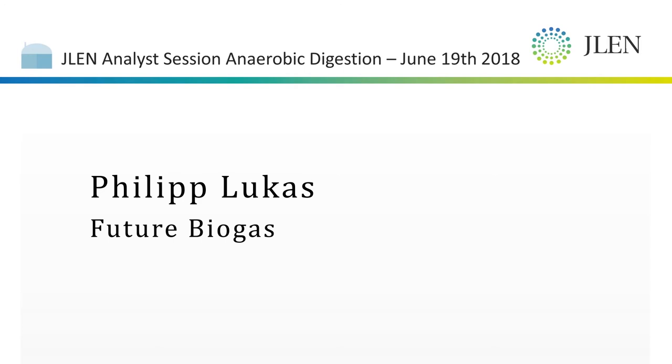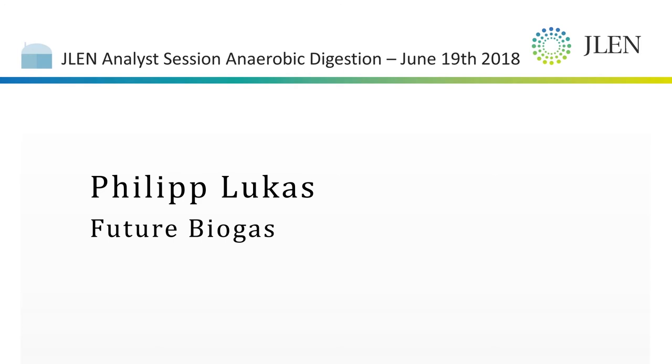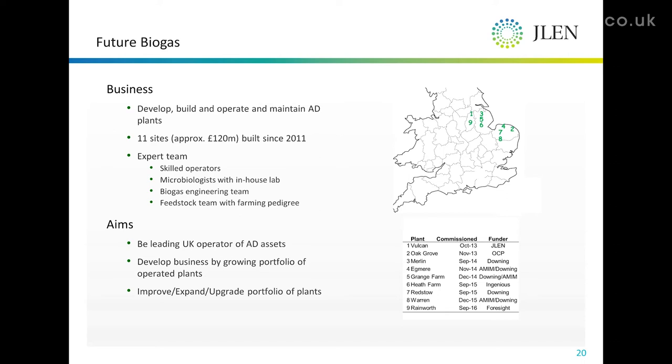What we've done over the period, along with deploying around £120 million of largely EIS and VCT monies — with a little bit of IHT debt funding in some of these projects — is build an expert team around the operation of these plants.